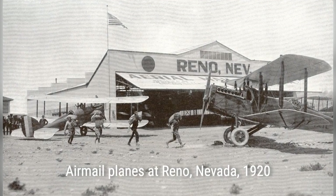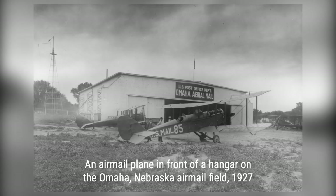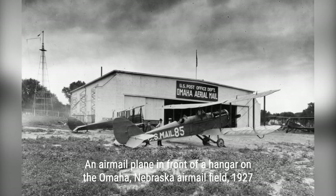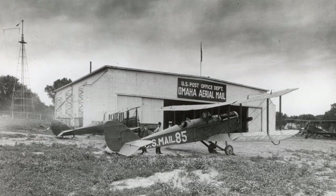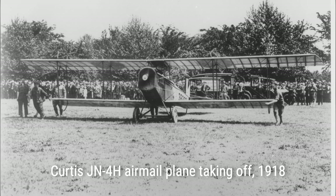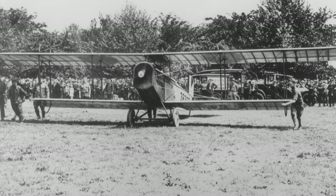These stunning old photos from the early days of airmail delivery in America provide a glimpse into a time when mail was delivered by brave pilots in open cockpits. Join us as we explore the untold stories behind these incredible images and uncover the fascinating history of airmail delivery in the United States.